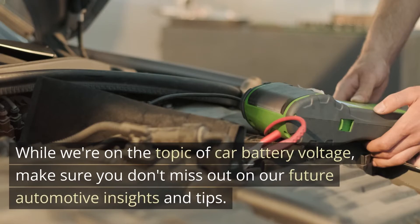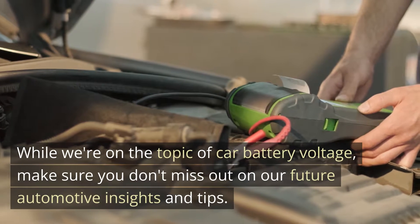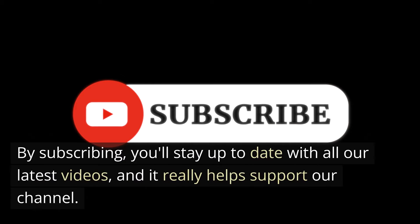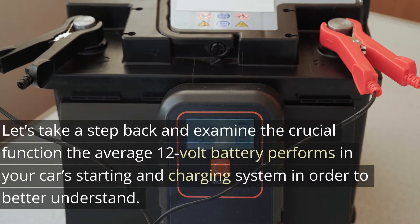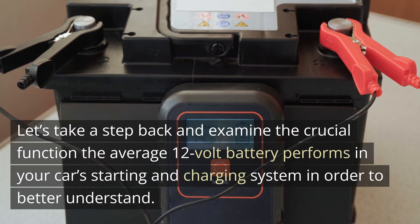While we're on the topic of car battery voltage, make sure you don't miss out on our future automotive insights and tips. If you're finding this information helpful, consider hitting that subscribe button below. By subscribing, you'll stay up to date with all our latest videos, and it really helps support our channel. Now let's get back to unraveling the mystery of car battery voltage, and take a step back to examine the crucial function the average 12-volt battery performs in your car's starting and charging system.